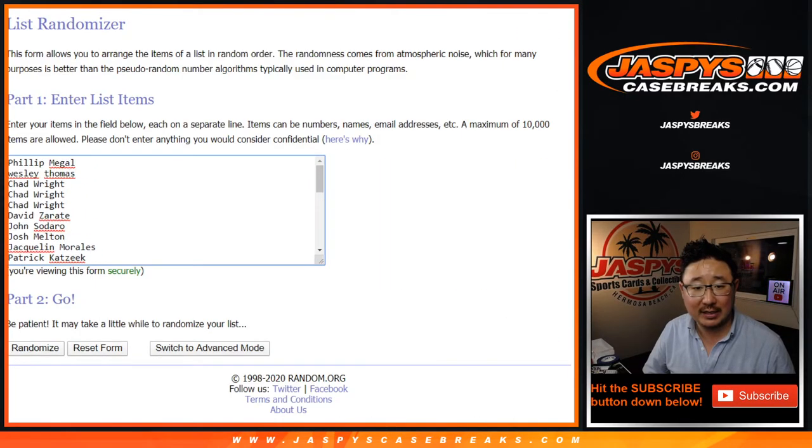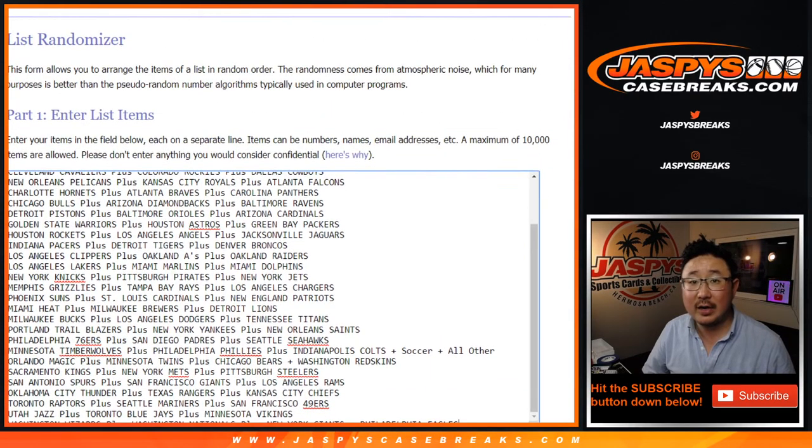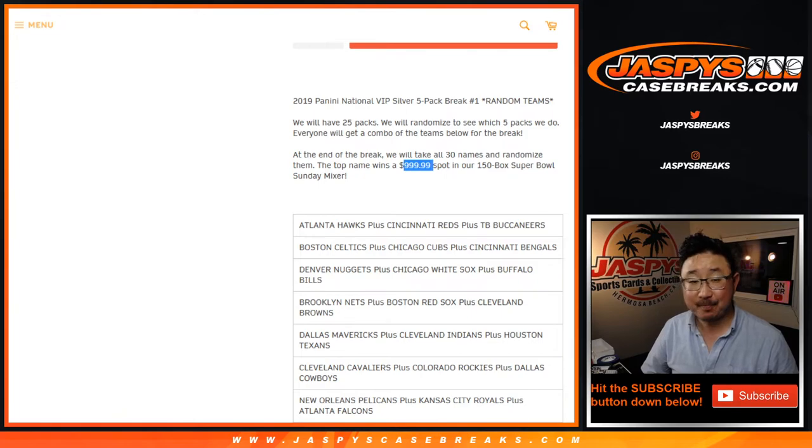Big thanks to all of these folks for getting into the action. At the end of this break, in a separate dice roll, we'll re-randomize your names with a new dice roll. The name on top is going to get a spot in our 150-box Super Bowl Sunday mixer — that's a $1,000 value right there. That's pretty crazy.